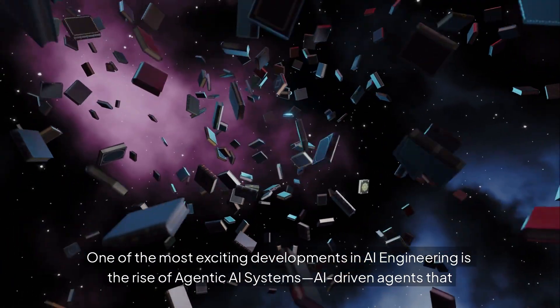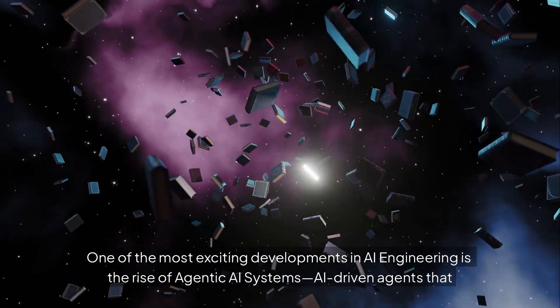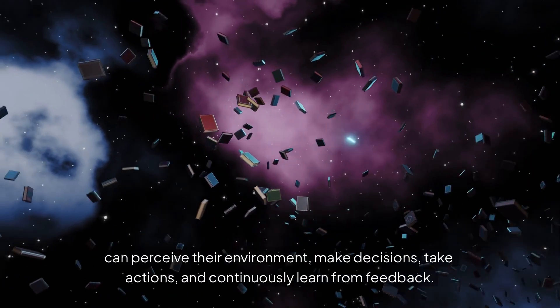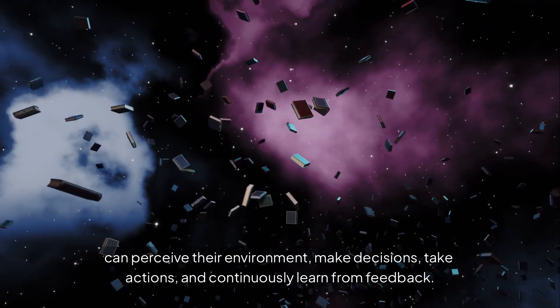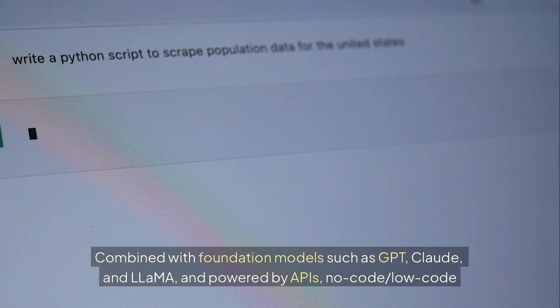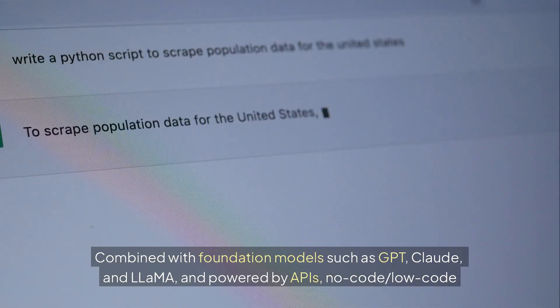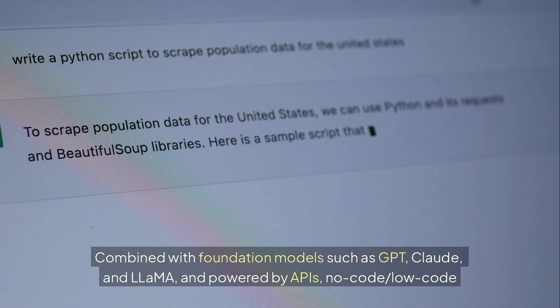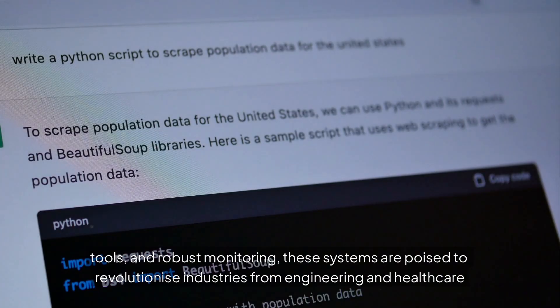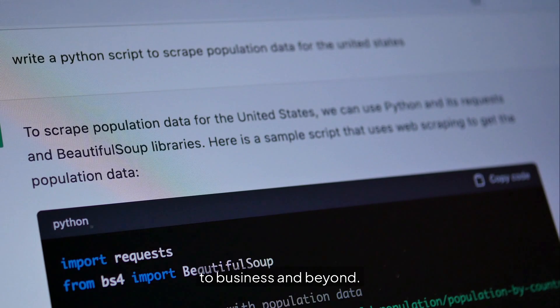One of the most exciting developments in AI engineering is the rise of agentic AI systems — AI-driven agents that can perceive their environment, make decisions, take actions, and continuously learn from feedback. Combined with foundation models such as GPT, Claude, and LLaMA, and powered by APIs, no-code and low-code tools, and robust monitoring, these systems are poised to revolutionize industries from engineering and healthcare to business and beyond.